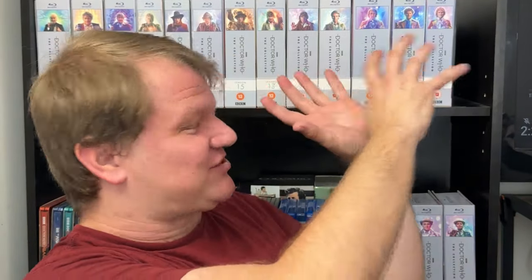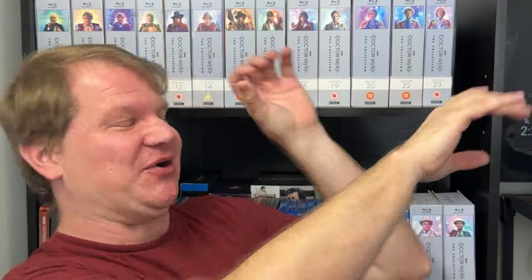Hey guys, Probable1701 here, and today I'm going to be reviewing the Horror of Fang Rock with updated special effects. My season 15 set finally crossed the pond. I'm super excited. It's sad that I don't have enough room to get all of the sets on the shelf now — there's so many, I can't fit them all. I had to move my McCoy ones down here.